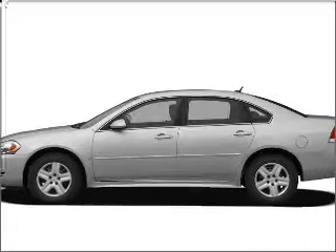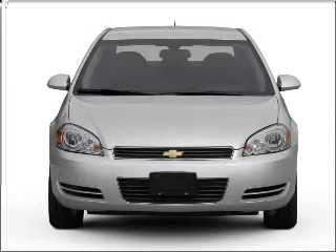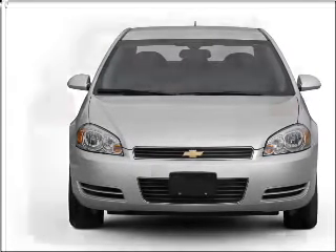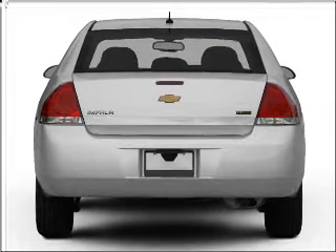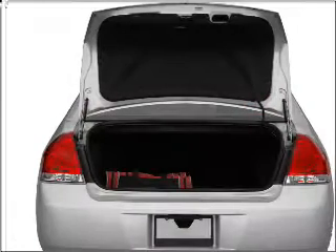Introducing the 2011 Chevrolet Impala. This is the set of wheels you've been looking for, with a reliable six-cylinder engine that responds smoothly to its automatic transmission. Reach your destination effortlessly with GPS navigation. Premium wheels give a more luxurious look. Brake safely with the anti-lock braking system.